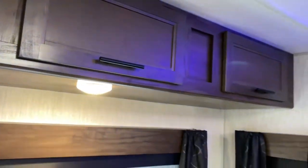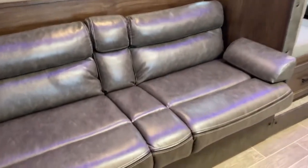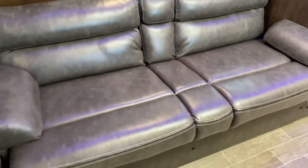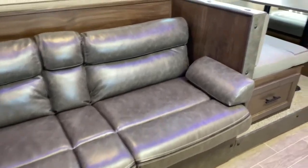Up top you do have some storage space with three cabinet doors to access it. On the slide you do have a jackknife sofa — you lift up and pull out and it turns into a bed.